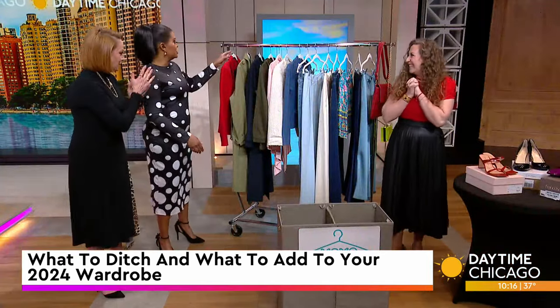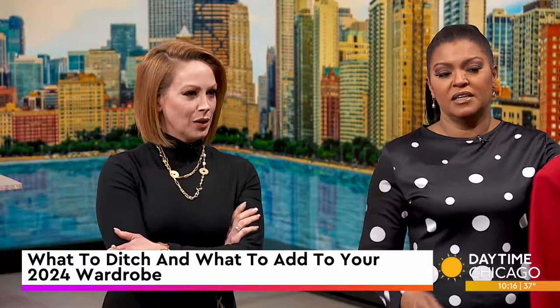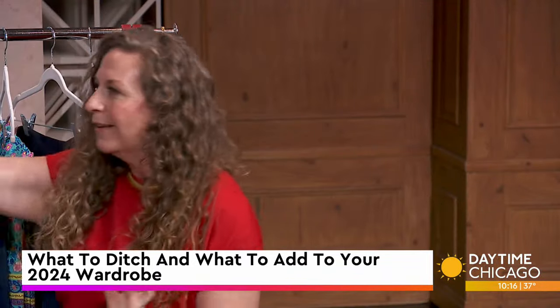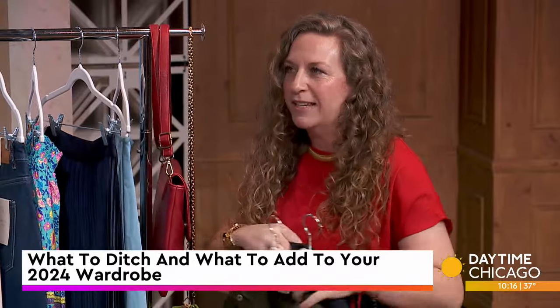So here's a rack of sample clothing. I'm going to do a comparison — we're changing things up today. I'm putting you on the spot!